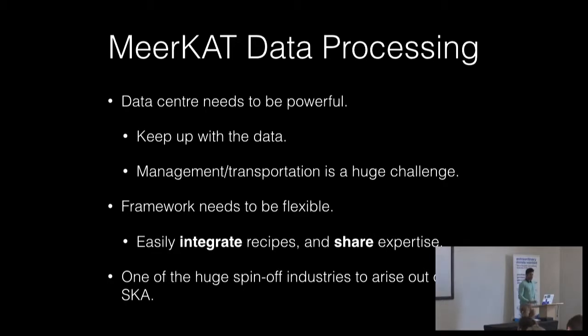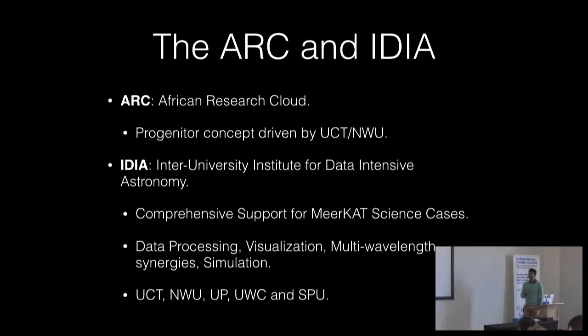There are two main players in data intensive computing for astronomy research in the country. The African Research Cloud was the beginning of IDIA, the Inter-University Institute for Data Intensive Astronomy. The progenitor concept was driven by UCT and Northwest University — two federated cloud-based systems — with Northwest University focusing on bioinformatics and UCT on astronomy. IDIA is focusing primarily on supporting the MeerKAT science cases, constituting more than 10,000 hours of operations. We do data processing, visualization, multi-wavelength synergies, and simulation. It's a partnership between UCT, Northwest University, University of Pretoria, University of Western Cape, and Stellenbosch University.